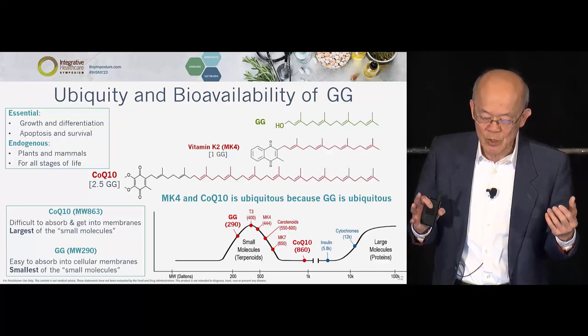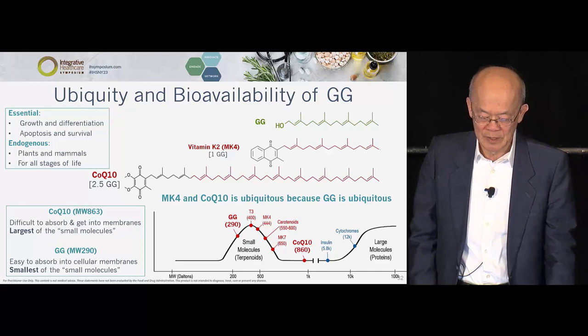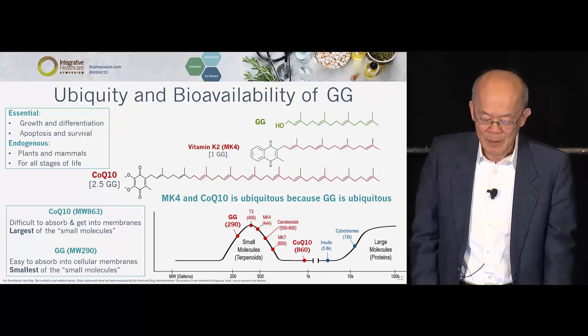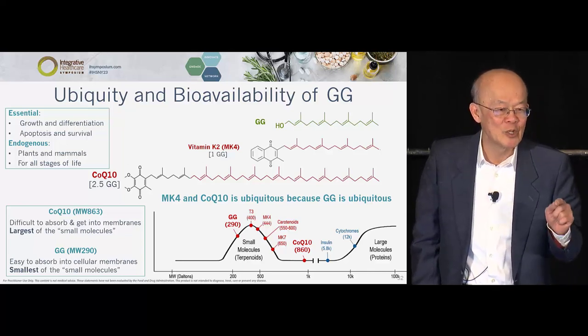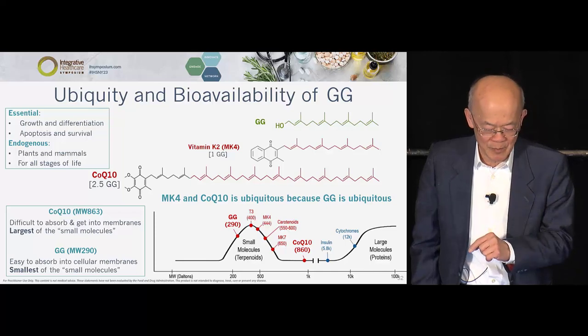People say CoQ10 is ubiquitous — may I say that MK4 and CoQ10 are ubiquitous because GG is ubiquitous. And GG is endogenous in your body.